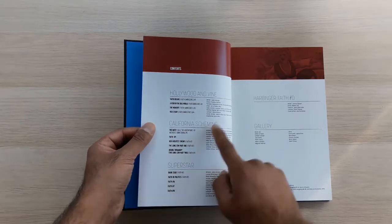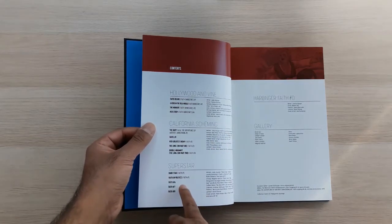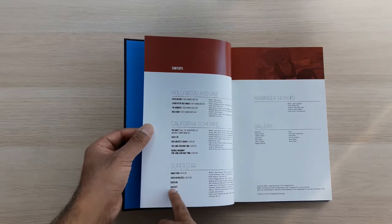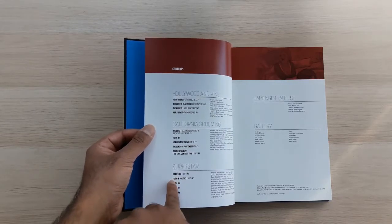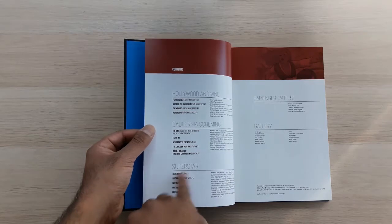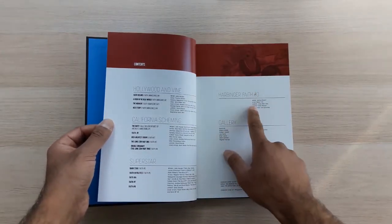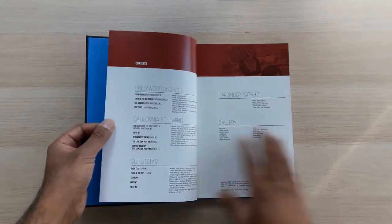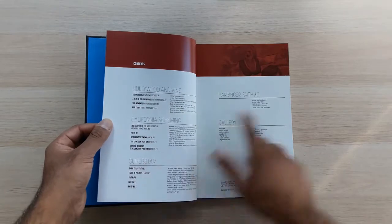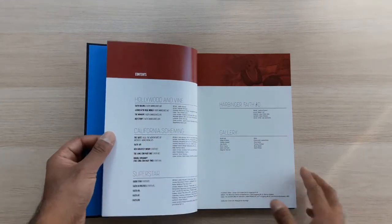Then we have Faith issues one through four for the next story arc, followed by Faith issues five through eight — which has a slightly strange political issue I'll talk about in a second. And then it has Harbinger Faith issue zero, which was actually released well before the rest of these. So this collects three story arcs plus the Harbinger Faith issue zero.